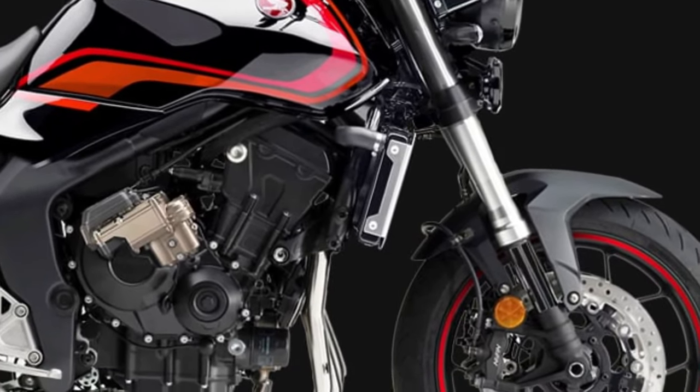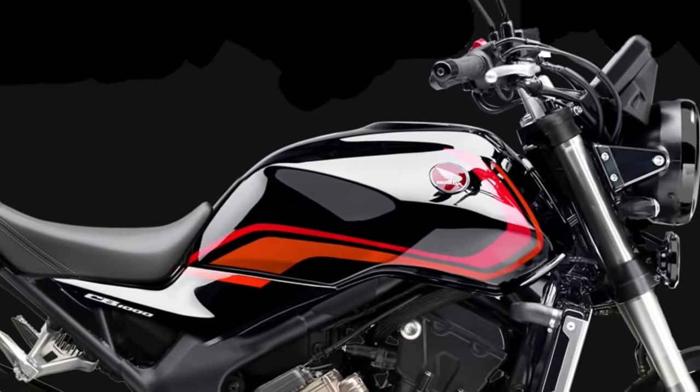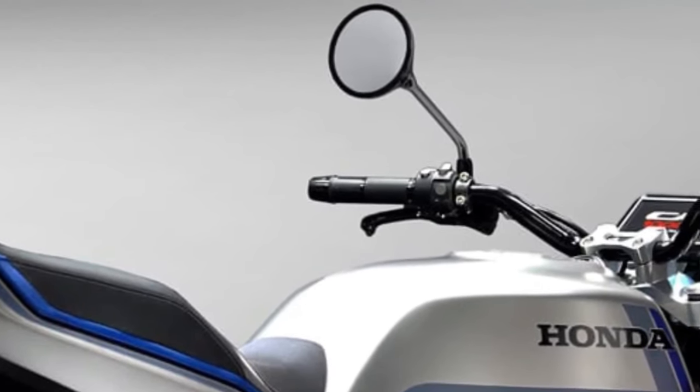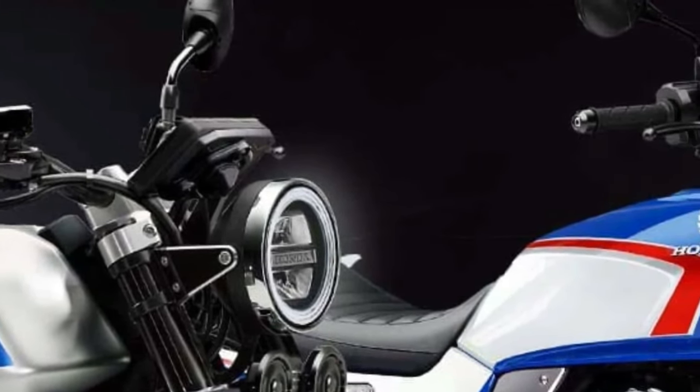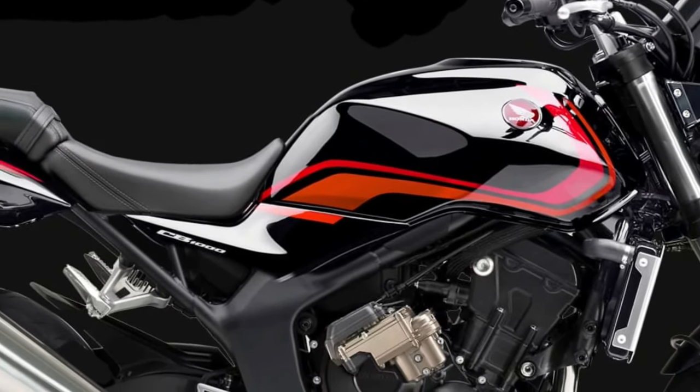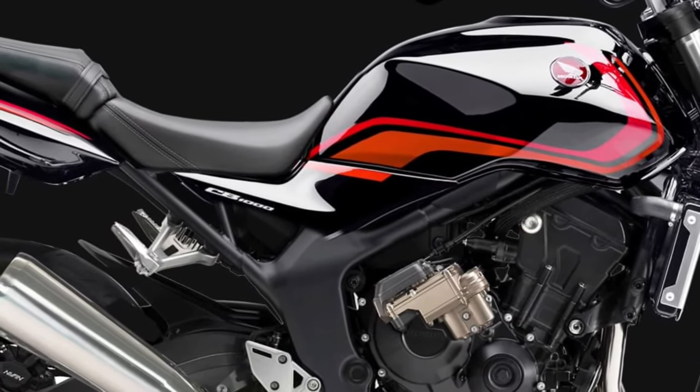At first glance, the 2026 CB1000 captivates with its bold, aggressive design. The bike's sleek lines and aerodynamic curves are complemented by a new, striking headlamp design that incorporates advanced LED technology.